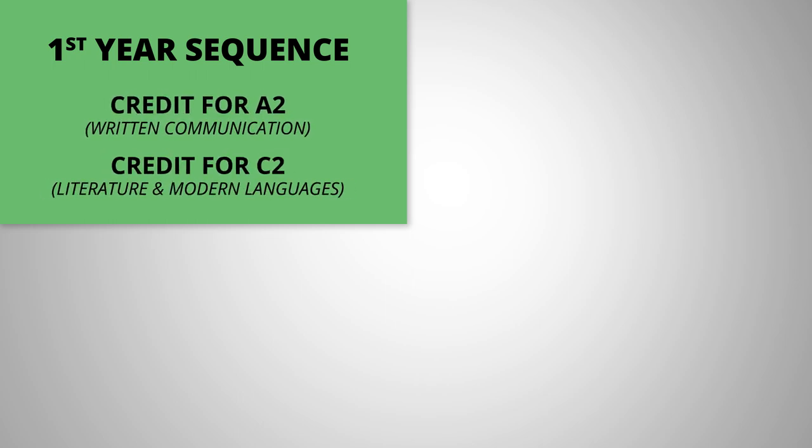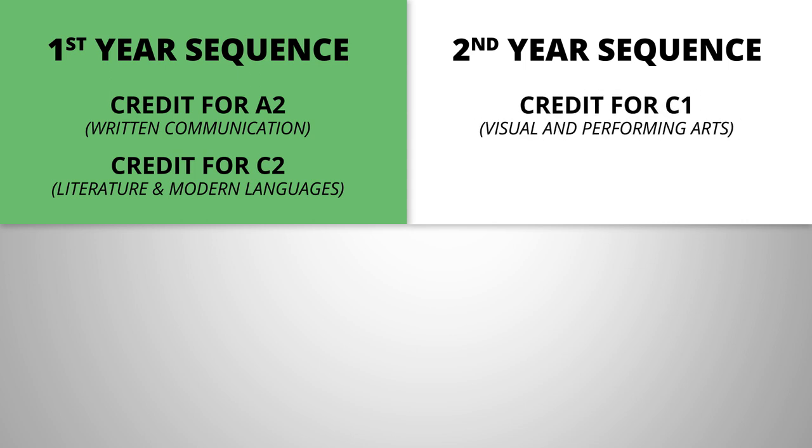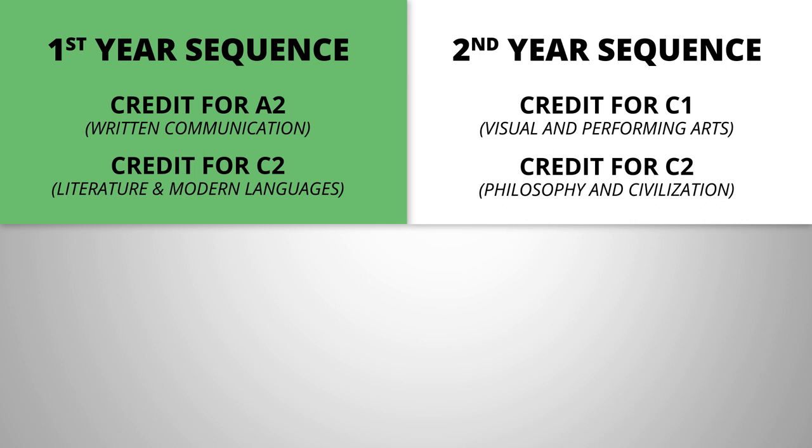For a breakdown of what areas IGE fulfills: the first year of the program, students get credit for A2, which is written communication, and C2, literature and modern languages. The second year sequence, which begins sophomore year, students fulfill C1, which is visual and performing arts, and the other C2, philosophy and civilization, which are the remaining lower division humanities courses.